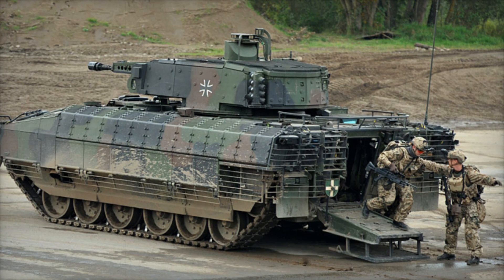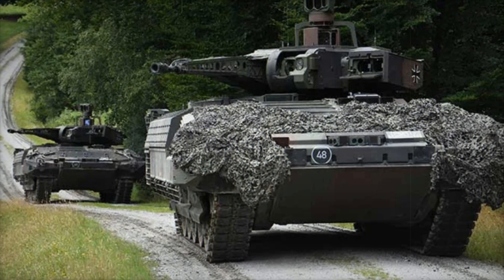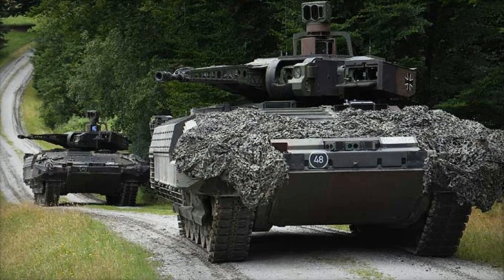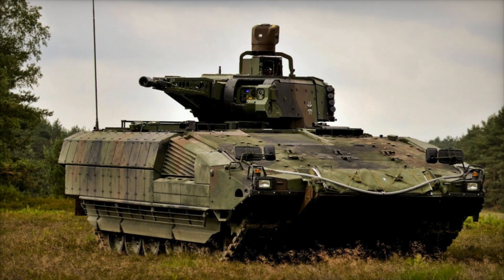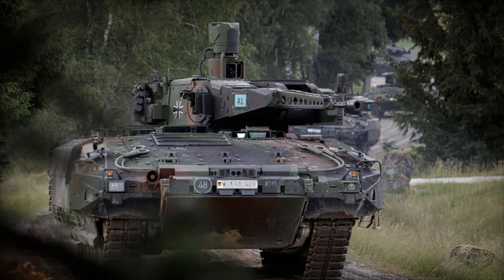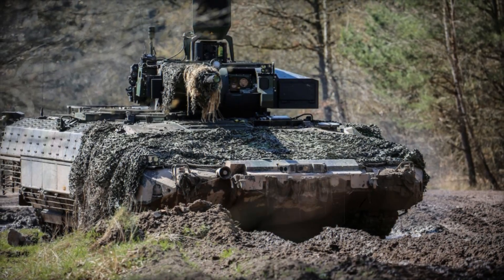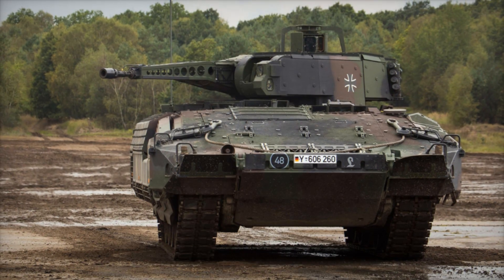Let's start with its armor. The Puma's armor is not just steel — it features modular protection that allows the vehicle to be adapted to different combat conditions. In its basic configuration, it protects the crew from 14.5mm caliber bullets, and with additional armor modules it can even withstand hits from 30mm shells. The Puma is also equipped with the MUSS active protection system: when a missile heads toward the vehicle, the system instantly detects and deflects it using special sensors and infrared countermeasures, significantly increasing the crew's chances of survival.